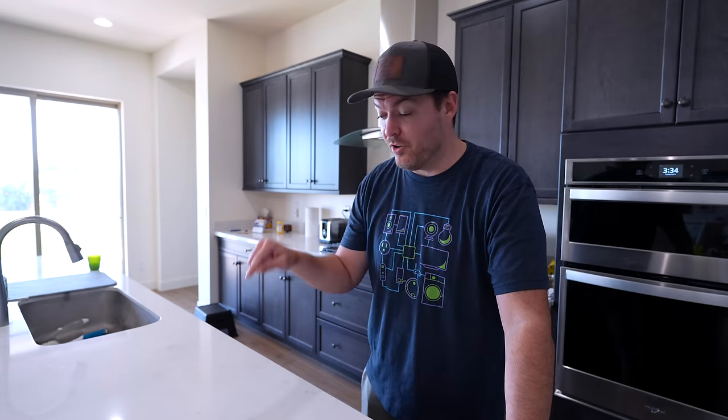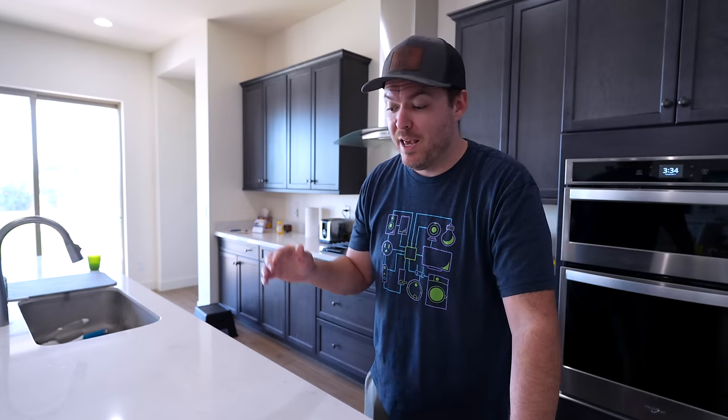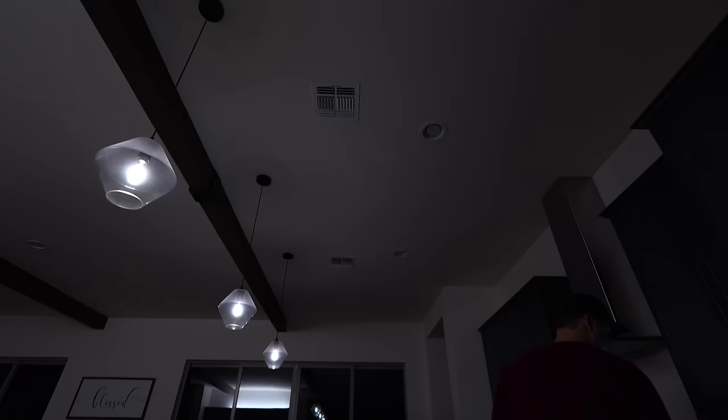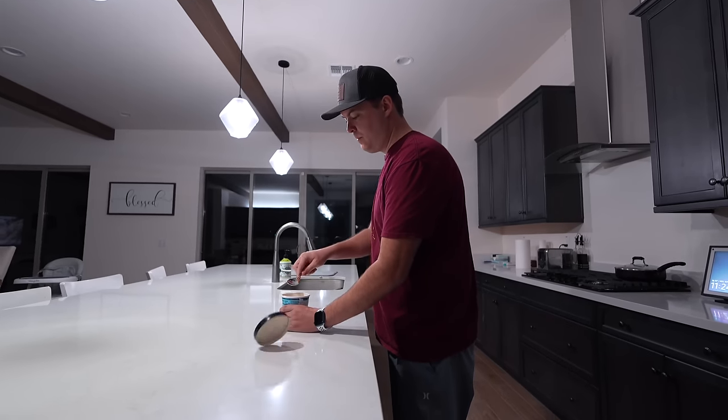I also have some vibration sensors scattered throughout the house, like underneath this kitchen counter. If it's nighttime and the lights are dim and I'm making some food, it will sense the vibrations of me working on the counter and automatically turn the lights brighter so I can see better. It's a lot of fun, but definitely not necessary. Seven out of 10.